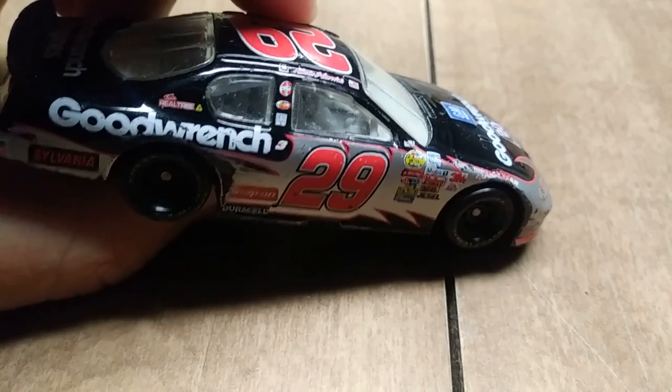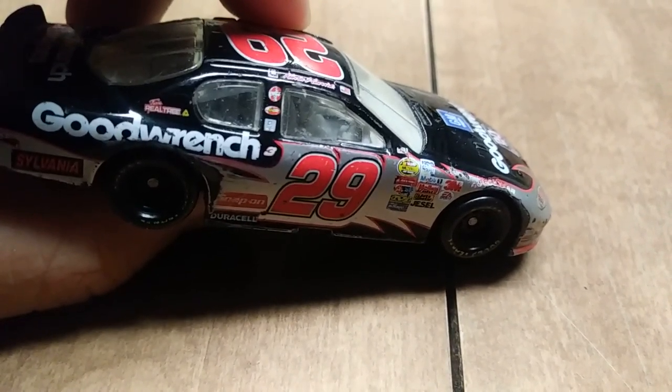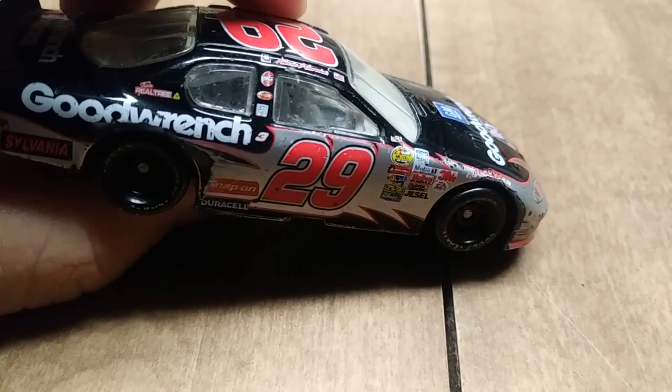To commemorate Dale, they put the number three right next to the number 29, but in very small numbers.